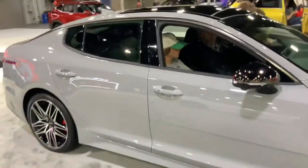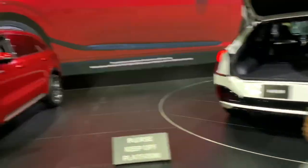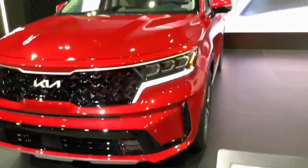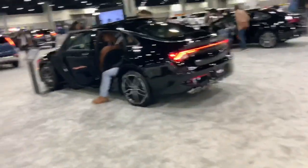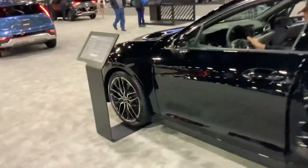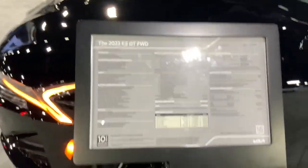And that one looks pretty cool with those rims, and that one's on a turntable. This one's a hybrid — I don't know what this is, it looks ugly. Also a Sorento but it looks ugly. K5 GT — oh, it's front-wheel drive, so you've got to haul all that weight.